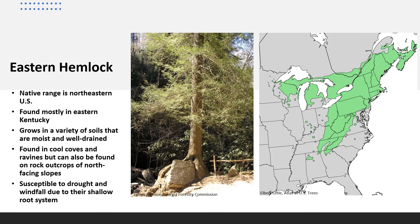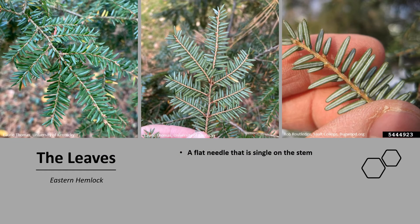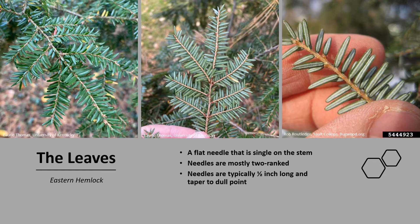Hemlock is susceptible to drought and windfall due to its shallow root system. Eastern Hemlock is an evergreen conifer. The leaf is a flat needle that is single on the stem — it is not in groups or in bundles like we see with some of our other conifers. The needles are mostly two-ranked, meaning the needles are on opposite sides of the twig and separated by about 180 degrees, so that branch will kind of lay flat. The needles are typically about a half an inch long and taper to a dull point. They are shiny dark green on top and have two white lines of stomata on the underside of the leaf.